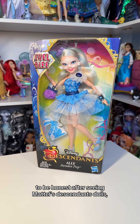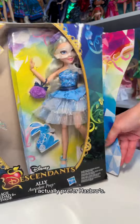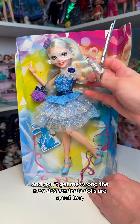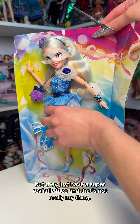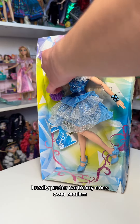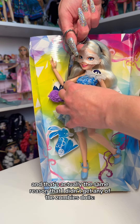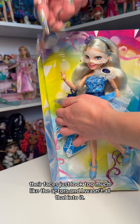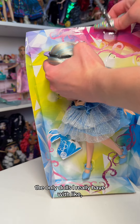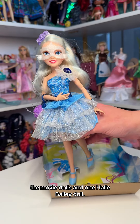To be honest, after seeing Mattel's Descendants dolls, I actually prefer Hasbro's. I know that's controversial, but I just like their faces a lot more. The new Descendants dolls are great too, but they have a super realistic face, and that's not really my thing. I really prefer cartoony ones over realism, and that's actually the same reason I didn't get any of the Zombies dolls — their faces just look too much like the actors. The only dolls I have with hyper-realistic faces are the Barbie the Movie dolls and one Halle Bailey doll.